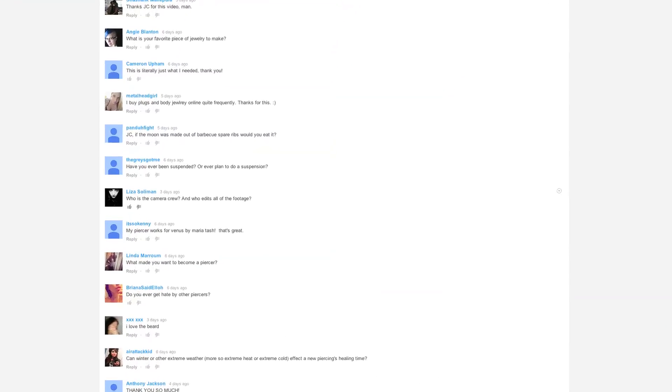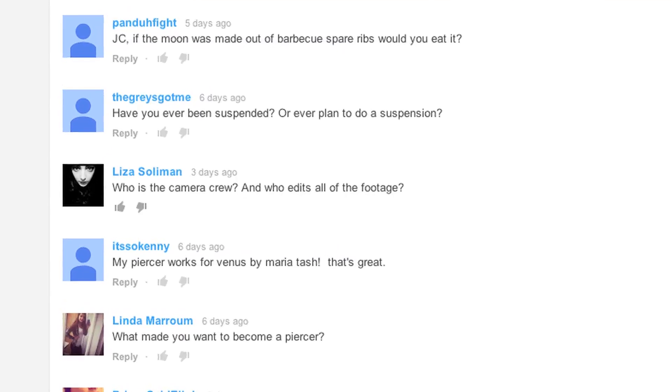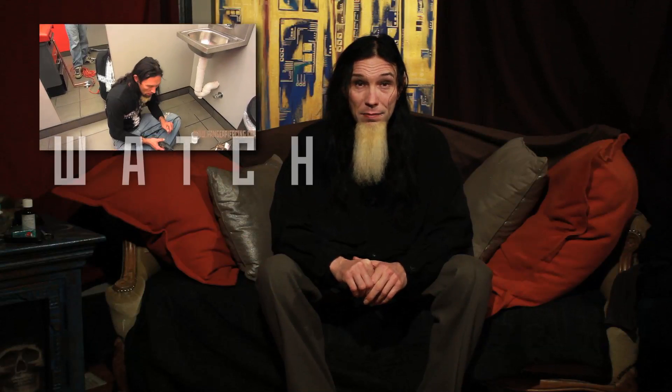This week's questions come from Liza Solomon, who asks: who's the camera crew, and who edits all the footage? That's pretty easy, actually. I shoot about half of it, and my partner Dan Bakke shoots the other half. And Dan edits 100% of the footage. I don't even know how to import footage into Final Cut or how to use After Effects — none of that stuff. I can kind of hack my way through iMovie, and the results are often less than exciting. If you go to one of my older channels, wherehome.net, you can see exactly what happens when I shoot and edit all the footage — and let me tell you, it's not exactly awesome.